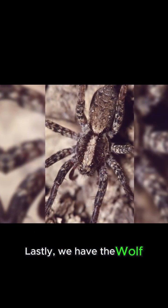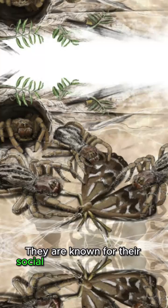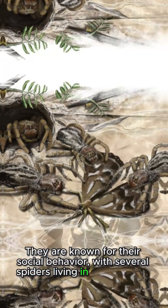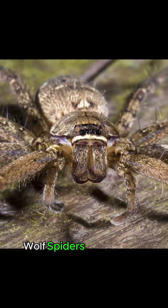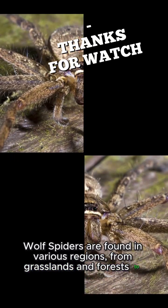Lastly, we have the wolf spiders, also known as Lycosidae. These spiders are easily recognizable by their elongated, sharp-clawed front legs. They are known for their social behavior, with several spiders living in a single nest. Wolf spiders are found in various regions, from grasslands and forests to deserts.